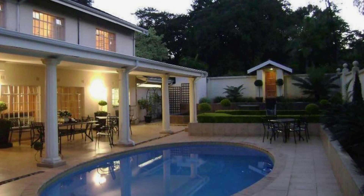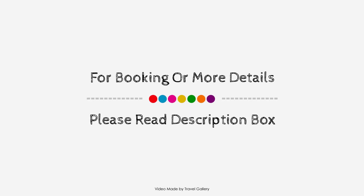Check-in time at this property is 2 PM and checkout time is 11 PM. If you have stayed at this property, you can share your experiences via the comments. For more details about this property, please check the link in the description box.